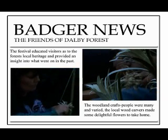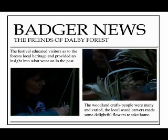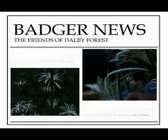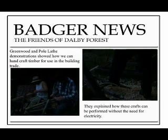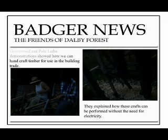These woodland crafts people were many and varied, including wood carvers making delightful gypsy flowers that you could take home, green wood, rush work and pole lathe workers demonstrating how we can handcraft timber for use in the building trade without the need for any electricity.